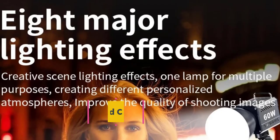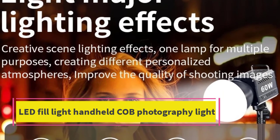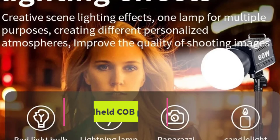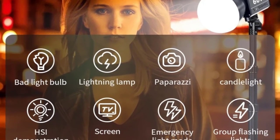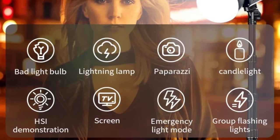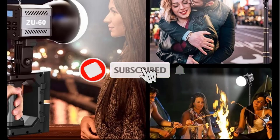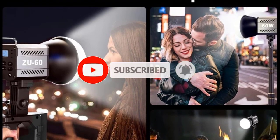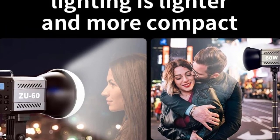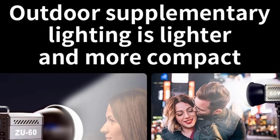Top 2: LED Fill Light Handheld COB Photography Light. The LED Fill Light Handheld COB Photography Light is a versatile and portable lighting tool ideal for outdoor shooting, YouTube content creation, TikTok videos, and vlogging. Its dual-color capability, ranging from warm to cool tones, allows users to adjust the color temperature, making it suitable for a variety of shooting environments, whether capturing content in natural light or controlled indoor settings.